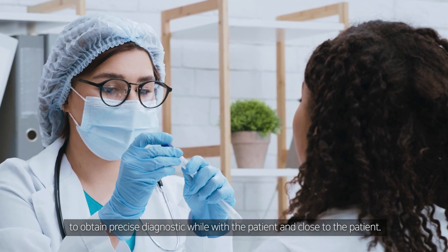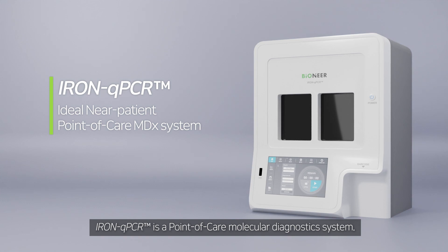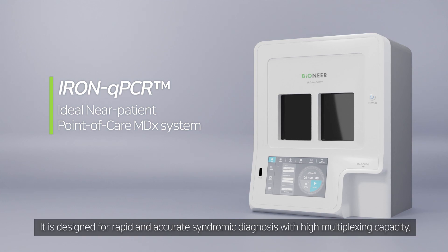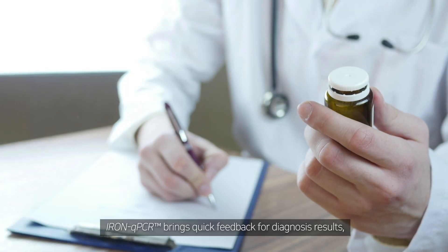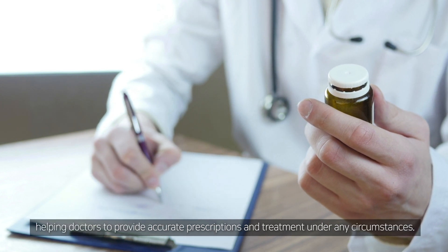Iron qPCR is a point-of-care molecular diagnostic system. It is designed for rapid and accurate syndromic diagnosis with high multiplexing capacity. Iron qPCR brings quick feedback for diagnosis results, helping doctors to provide accurate prescriptions and treatment under any circumstances.